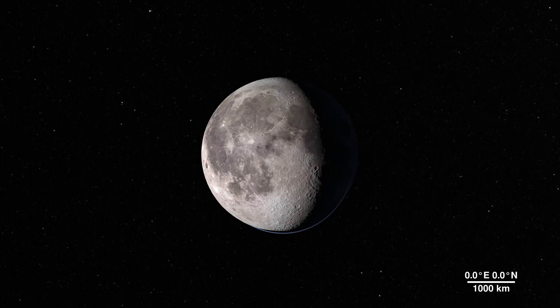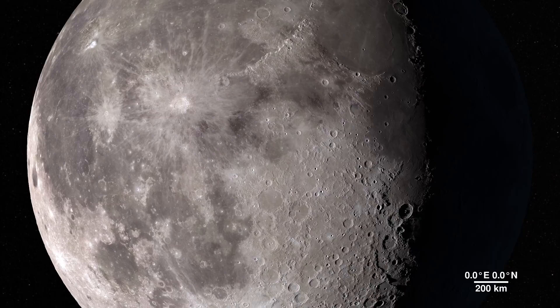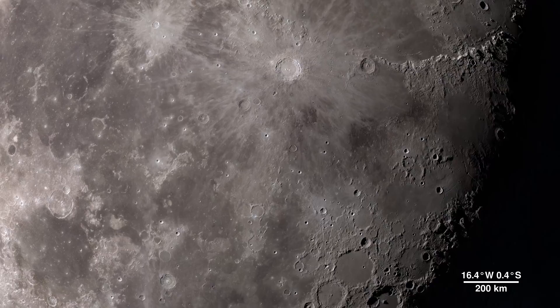The Moon — it's our nearest neighbor in space, and data we gather from its features can tell us a lot about the rest of our solar system. Through the eyes of the LRO spacecraft, we can explore the lunar surface in all new ways, in fascinating detail.